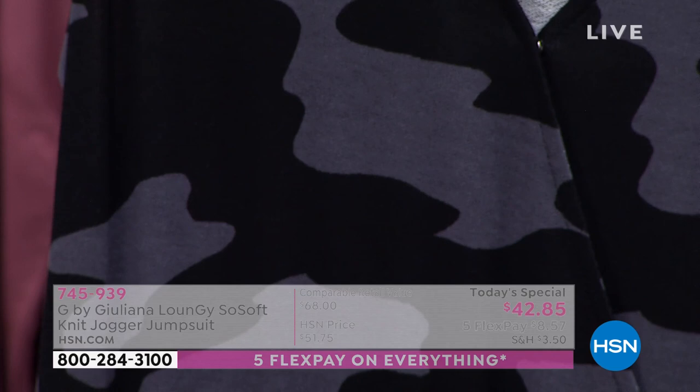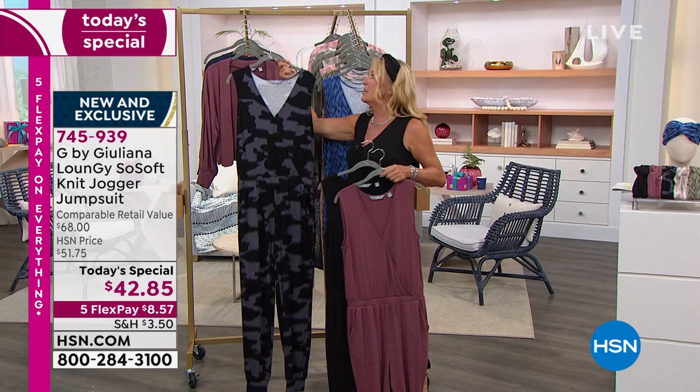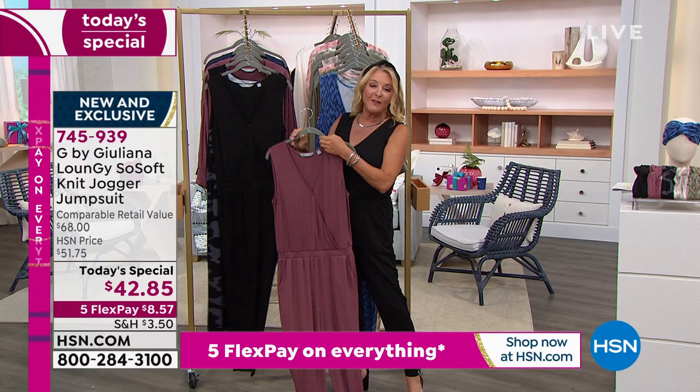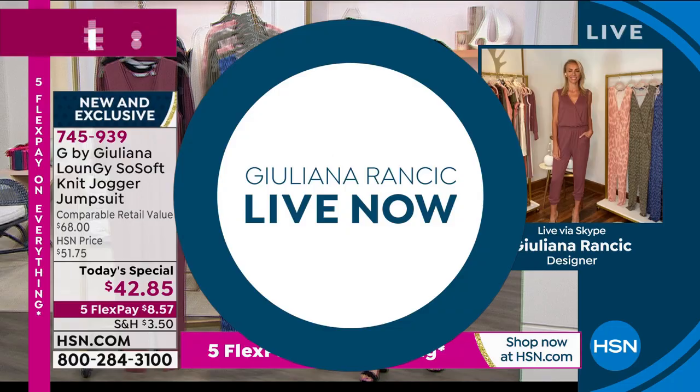There are no zippers and no buttons. There's one snap in the front to give you a little coverage, but you literally just slip this over your shoulders and out the door you go to have a very fun day. Juliana Rancic is of course the amazing designer — she's the red carpet superstar — and she joins us now with the brand new today's special. Welcome back, we're so glad to have you here.